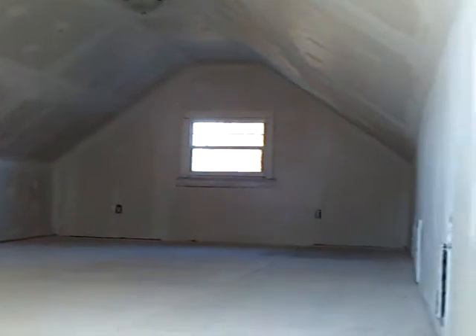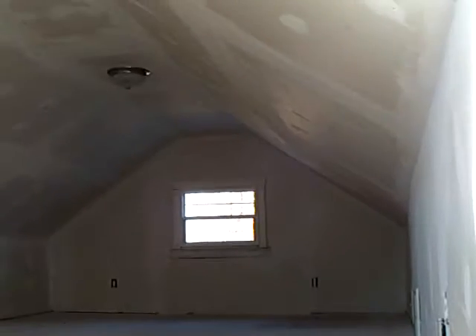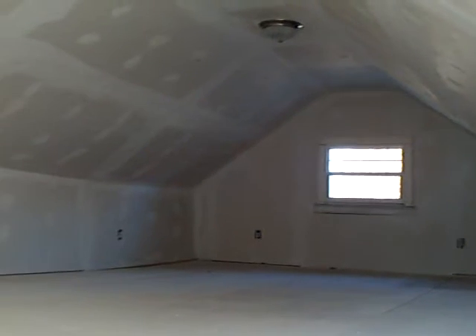But then we have put in some stairs, and we'll go upstairs and into the whatever room. You guys can figure out what you want to do with this — it's a great room, it's huge.